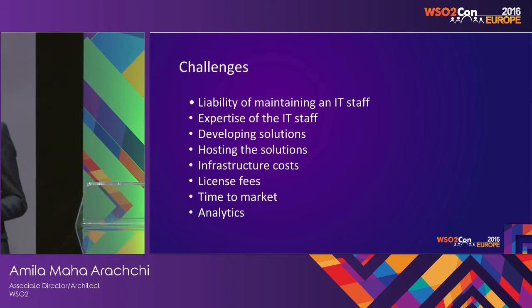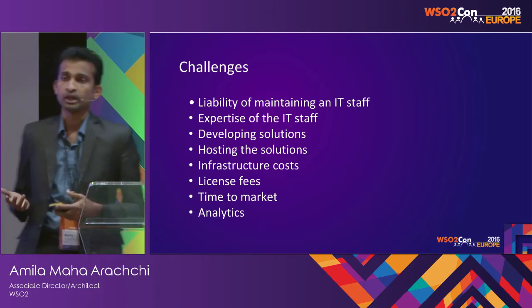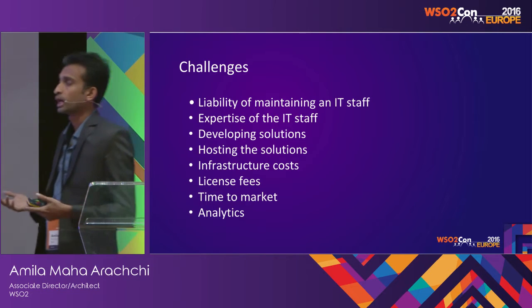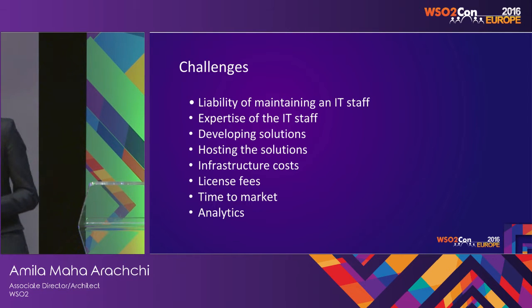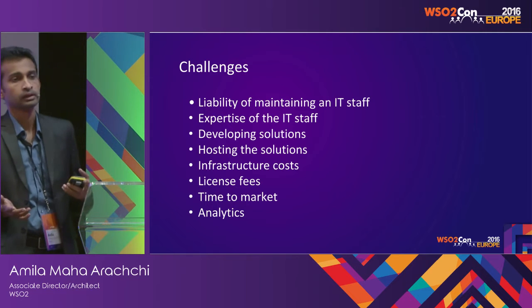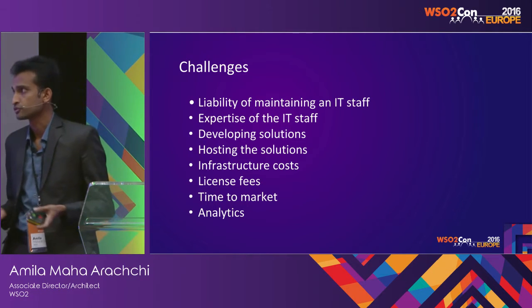The hosting becomes a problem because there are infrastructure costs, you have to maintain them, they have to be up and running all the time, so you need additional resources and all those problems come. And then there are huge license fees, where it becomes difficult to bear those costs.